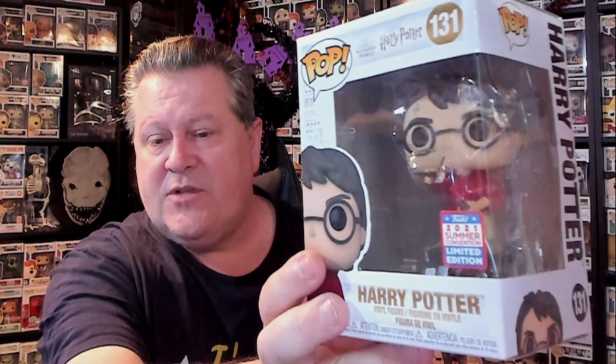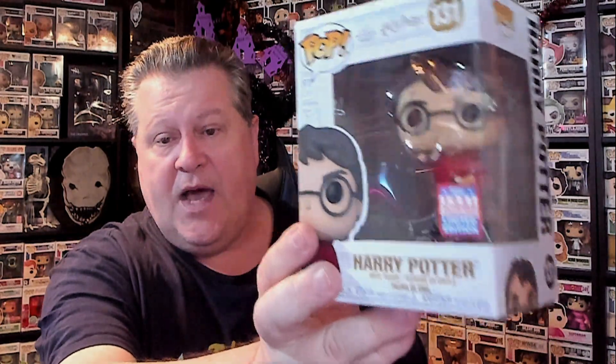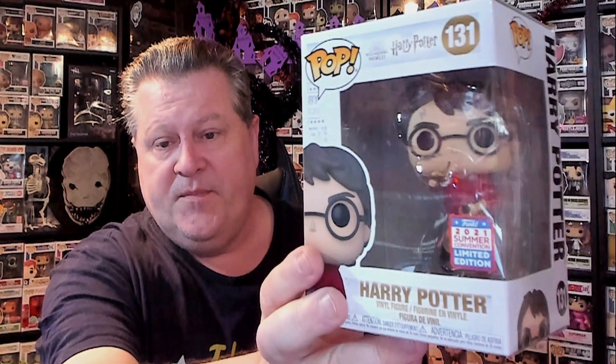Next we have Harry Potter — this was also a convention piece. This is the mystery figure that goes along with that Pocahontas. I did not order this separately. This is where he's flying on the broomstick and grabs the key — Wizarding World of Harry Potter Summer Convention. I'll take it. I'm happy with that one for my mystery figure.